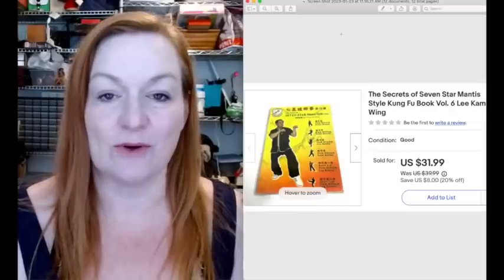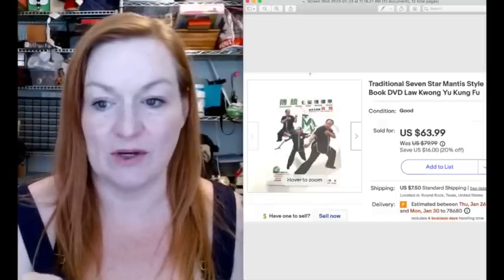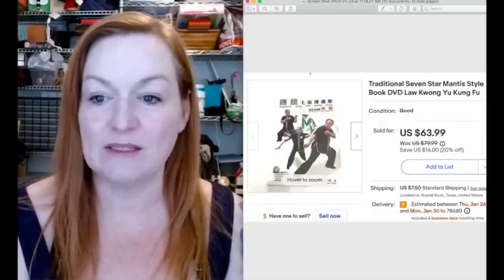This is the other Kung Fu book that also sold for $31.99. The same buyer bought this one as well, and I did take an offer of $63.99 on this book.